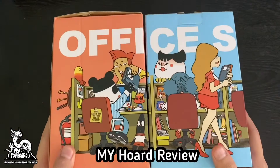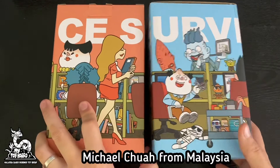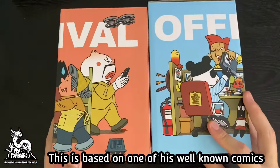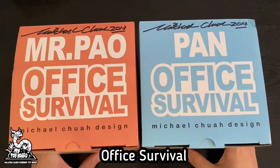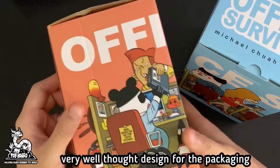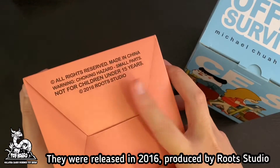Welcome back to a brand new episode of my hot review. Today we will review a set of toys by the one and only Michael Chua from Malaysia. This is based on one of his well-known comics, Office Survival. The entire office scene can be seen on the box — very well thought design for the packaging. They were released in 2016, produced by Root Studio.